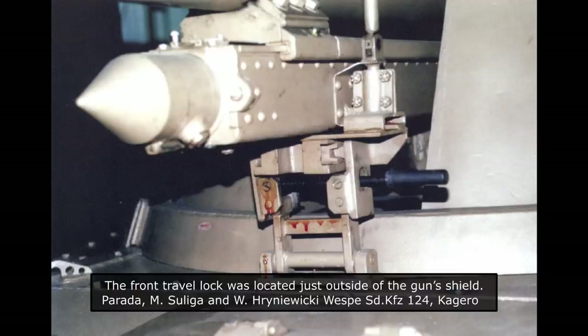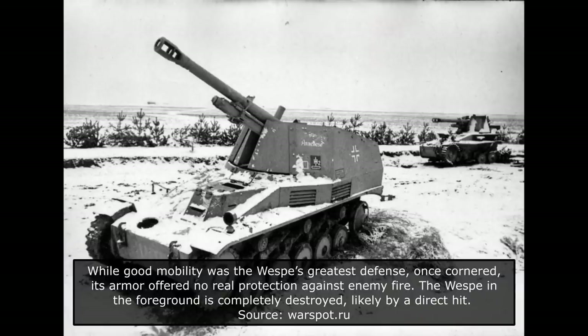During long marches, the Vespa's main gun could be locked in place by two travel locks — one placed in front of the gun's shield, and one to the rear. The 10.5cm howitzer's two-part ammunition consisted of the shell and the charge. There were three different types of shells that could be used: the standard high explosive, armour piercing, and smoke rounds.